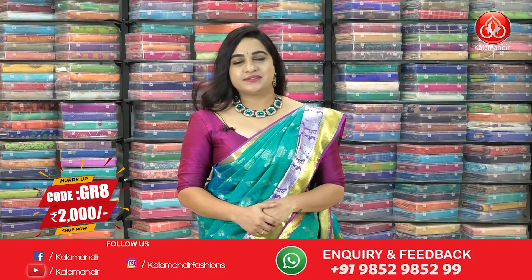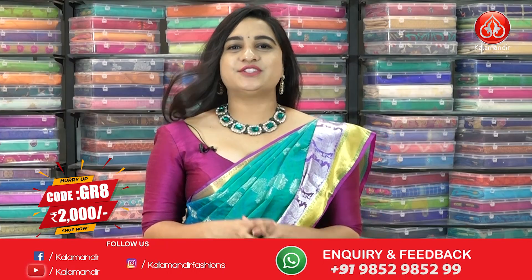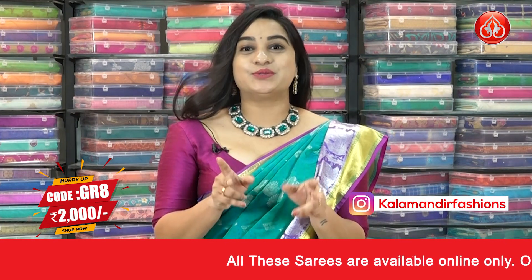The saree is paired up with a contrast blouse along with border. Saree code is GR8. Actual price is ₹4000 and after 50% discount it is just ₹2000 only.